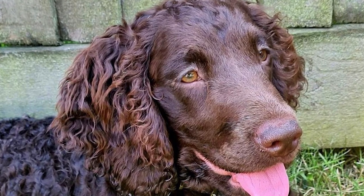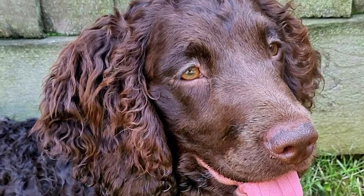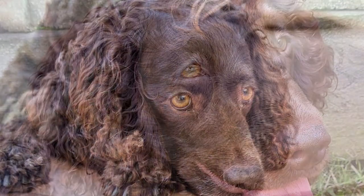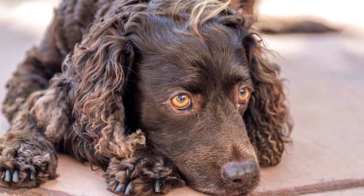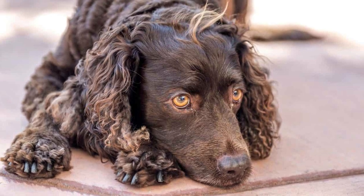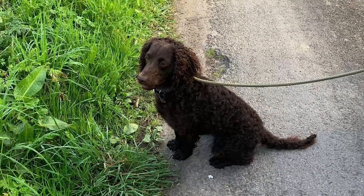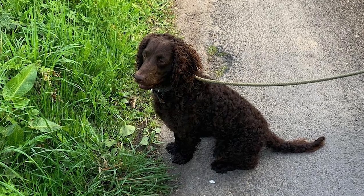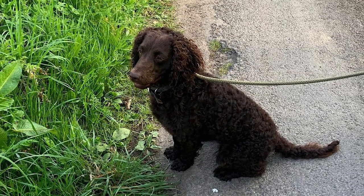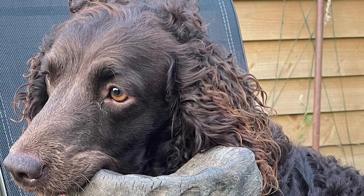American Water Spaniels enjoy good health in general. Still, they are vulnerable to hereditary illnesses affecting other dog breeds. Hip dysplasia, eye problems, heart abnormalities, and degenerative myelopathy are some health issues that a conscientious breeder will screen for in future offspring. Even while not every American Water Spaniel will be affected by these ailments, it's vital to know about them if you're considering adopting one.